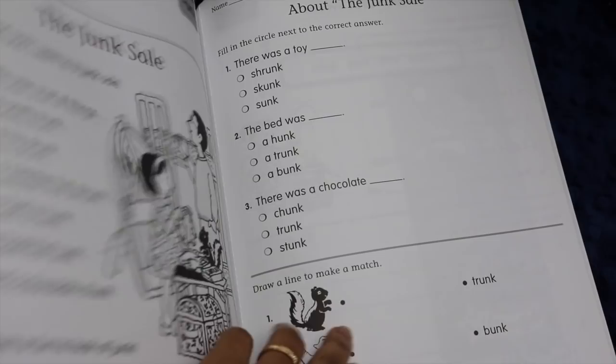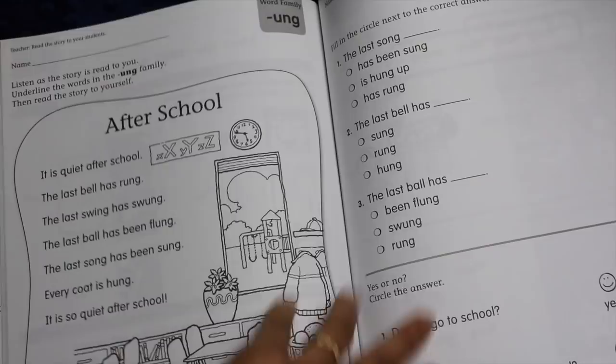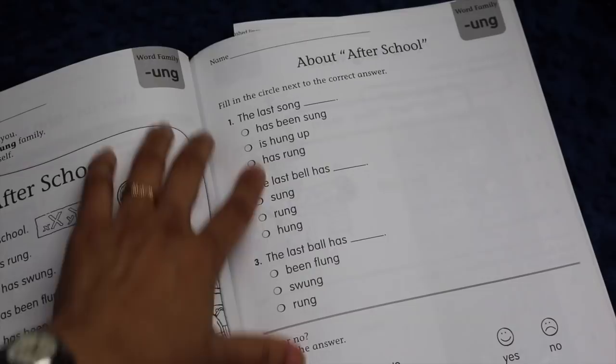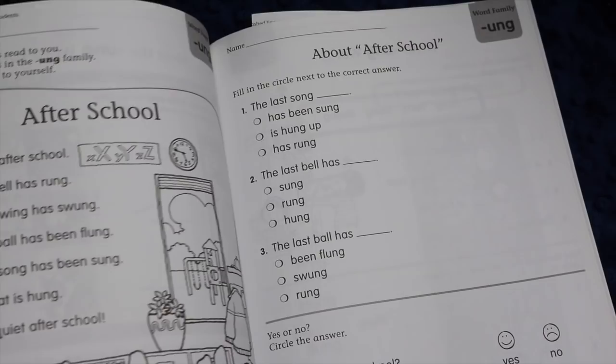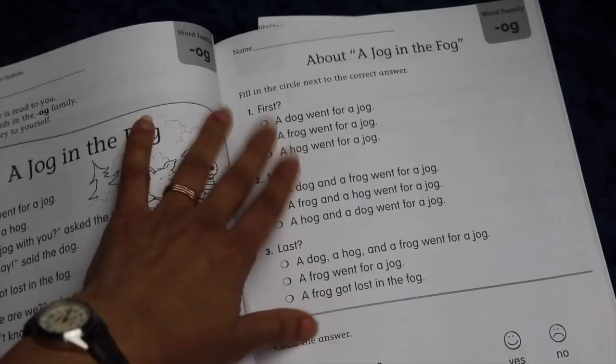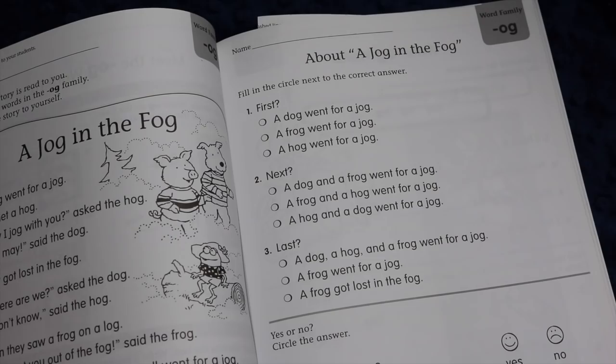My favorite things about this workbook are that since every single section is formatted pretty much the same, my daughter can do it by herself at this point. We do read the reading selection aloud together and I check her answers, but she does not need instruction from me about how to do the sections. Another thing I really appreciate is that every single section has a multiple-choice question, which gives her really good practice for standardized exams to come. Regardless of how unschool you are as a homeschooler, if your child wants to go to college one day, learning how to take a standardized exam is an important skill. Also, if you live in a jurisdiction that requires testing for homeschooling, this is a nice way of practicing that.